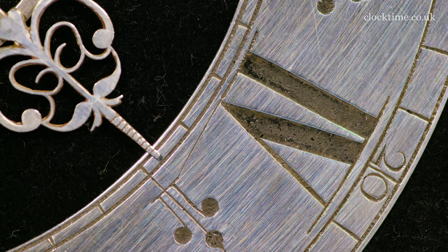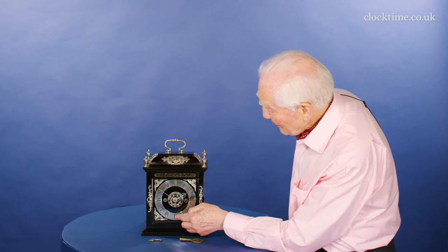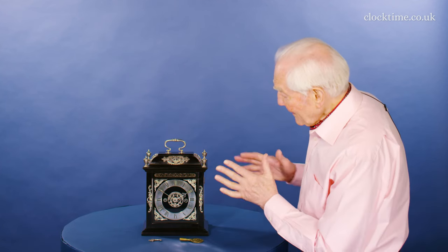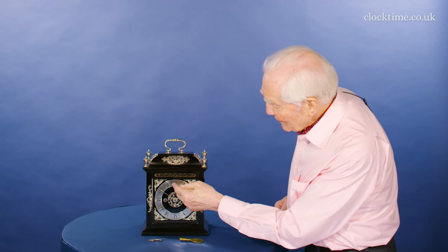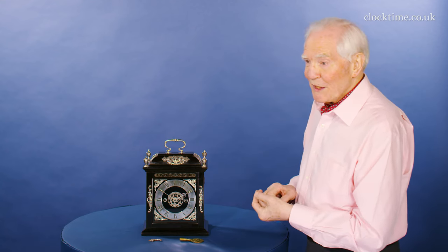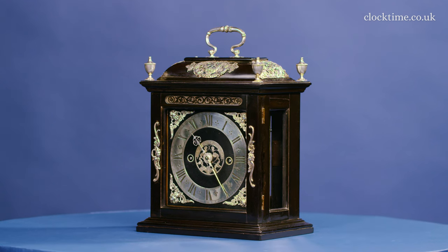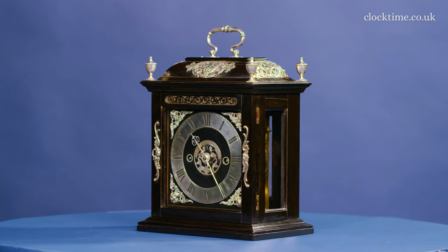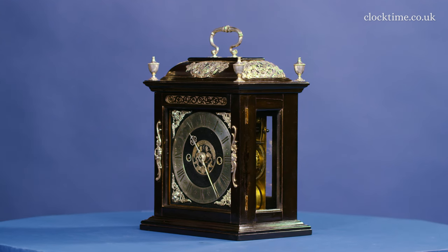So it goes ping, ping, ping, ping, pong, pong, pong, ping. And that saves all the energy, because when you get right up to 10, 11, 12, you have a lot of pings in a conventional clock. So I think this is what he's claiming as the invention, rather than the escapement itself.